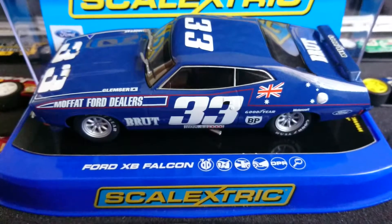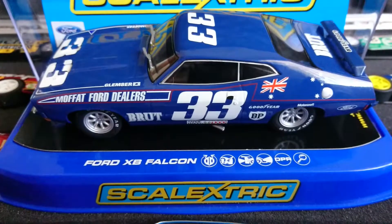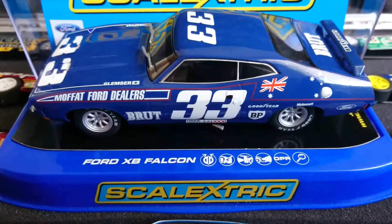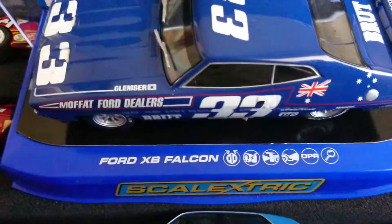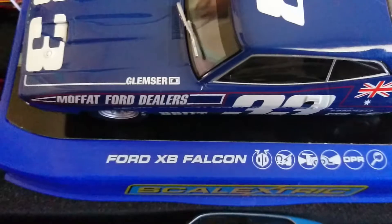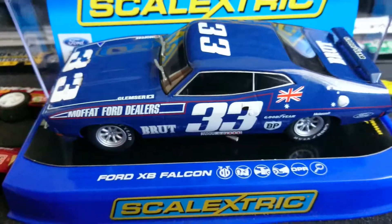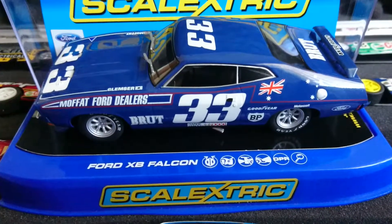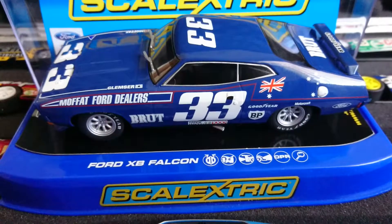I'm looking at Scalextric 3402, another XB Falcon — this time Alan Moffat's car, and Glemser of 1974. One of my favourite races because the XA Coupe actually won, driven by John Goss.